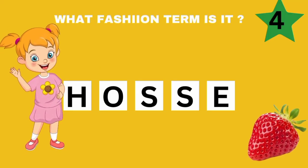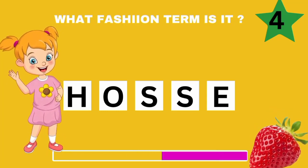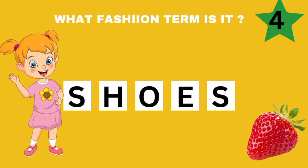I'm sure you can guess this fashion term. Excellent job. Shoes.